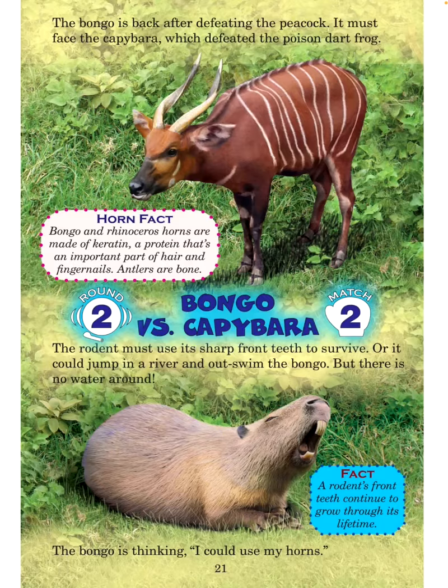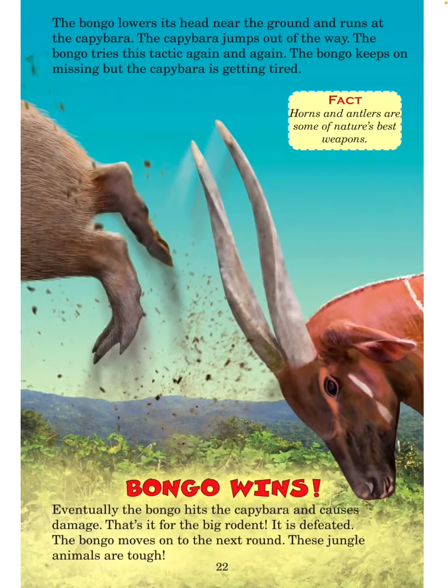The rodent must use its sharp front teeth to survive, or it could jump in a river and outswim the bongo — but there's no water around. The bongo is thinking it could use its horns. Fact: A rodent's front teeth continue to grow through its lifetime. The bongo lowers its head near the ground and runs at the capybara. The capybara jumps out of the way. The bongo tries the tactic again and again but keeps missing, and the capybara is getting tired. Fact: Horns and antlers are some of nature's best weapons. Bongo wins! Eventually the bongo hits the capybara and causes damage. That's it for the big rodent — it is defeated.